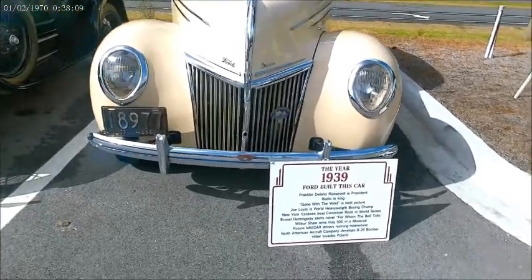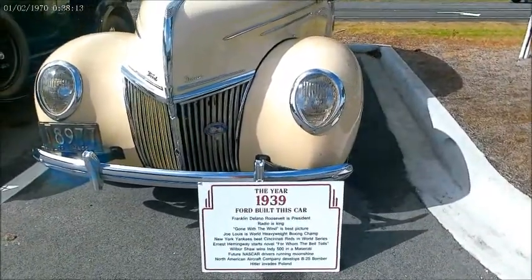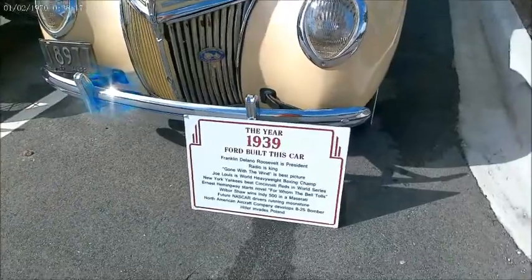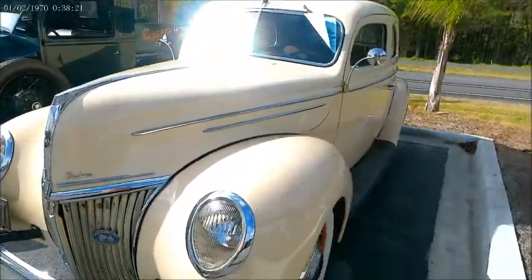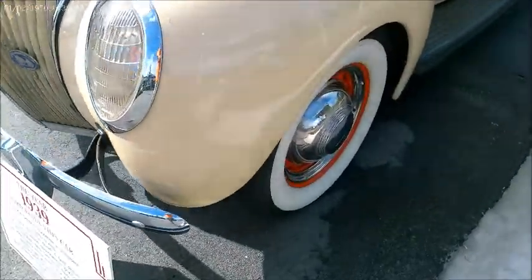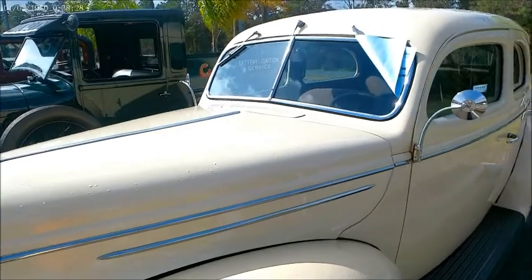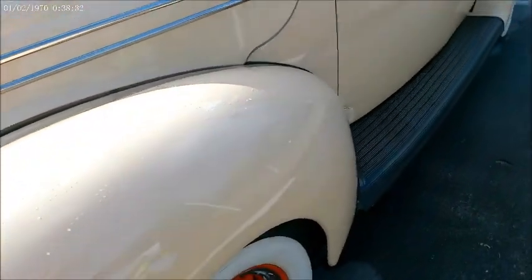This is a 1939 Ford two-door sedan powered by the famous flathead V8. There is a sign down there giving you information about what else was happening in 1939. This one's all decked out with wide white walls and hubcaps.